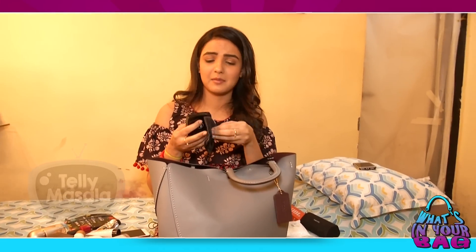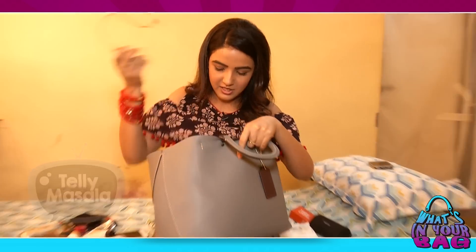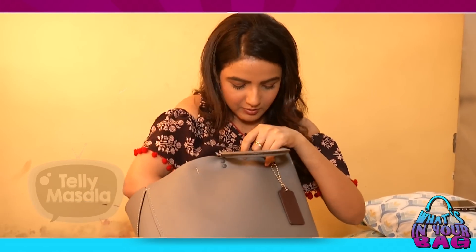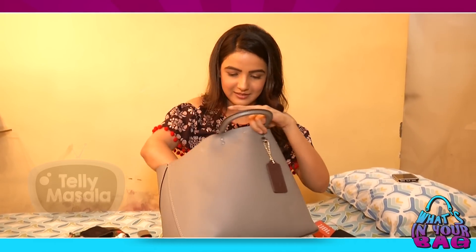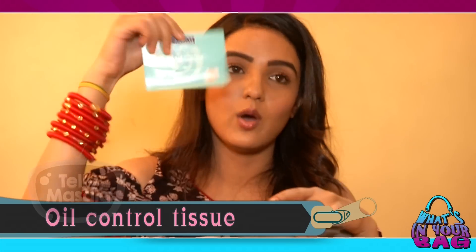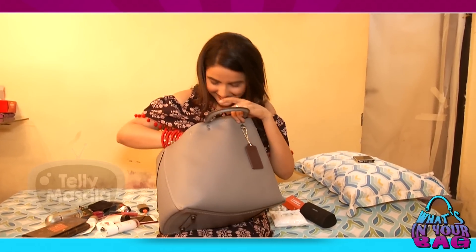These things are always in my bag. Then of course charger for another device, and lip balm again. A rubber band to tie my hair, and another antacid. I also have all the oils. Almost everything is out. And some oil control tissues. That's it — yeah, one more last thing: mouth freshener. That's it!